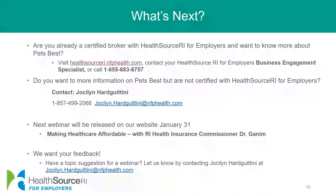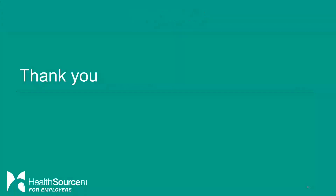For all brokers that are not yet certified with HSRI for Employers but would like to be, or would like to know more about PetsBest, you can contact me — Jocelyn Harzutini. My phone number and email address are on the slide. Our next webinar will be released on our website January 31st: Making Healthcare Affordable with Rhode Island Health Insurance Commissioner Dr. Ganim, so make sure to mark that on your calendar. We do want your feedback — if you have any topics you'd like to know more about, send me an email and we'll incorporate it into our next webinars. Thank you for joining us and have a great day.